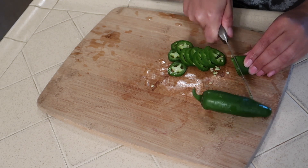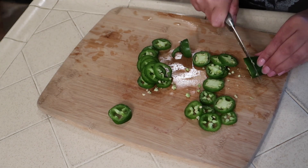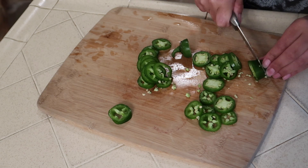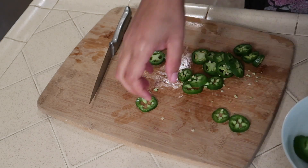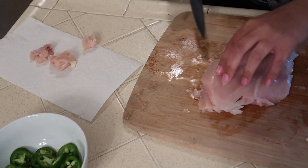We just didn't have any pickled jalapeños on hand. Once all the toppings were chopped up, I just set them aside.